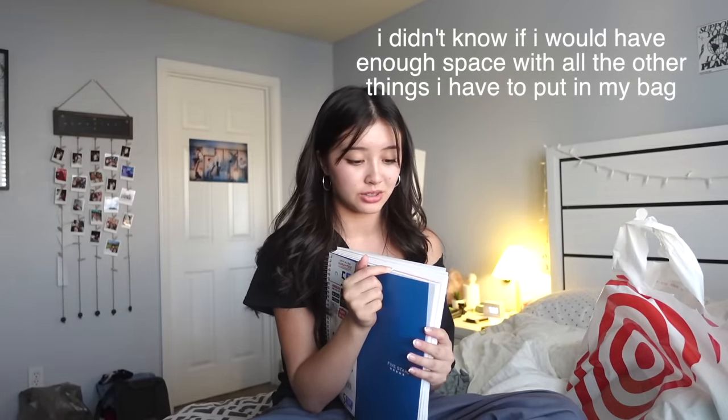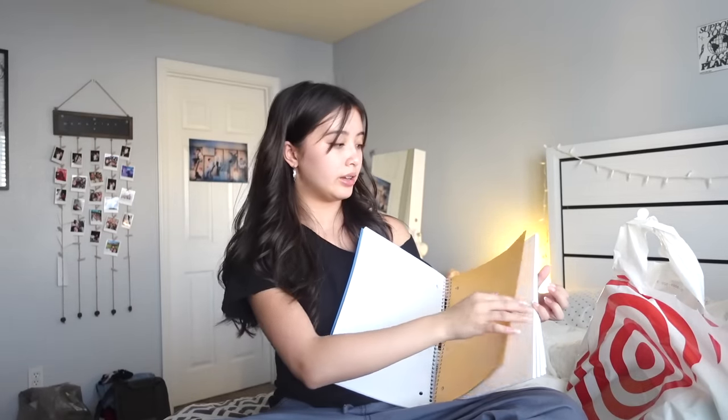I was kind of scared to buy this because of how chunky and big it is. There are like five different compartments, so hopefully this will be fine. It's like a navy blue — it's darker in person. You have the papers and then there's like a folder in the back. Hopefully this will last me the year and I can use it for the majority of my classes.